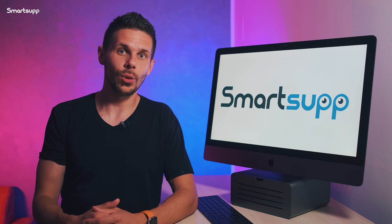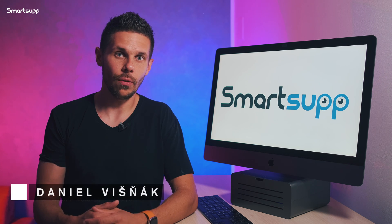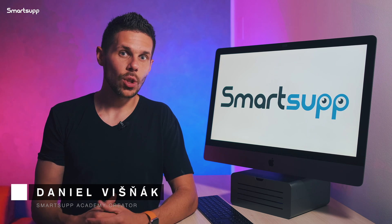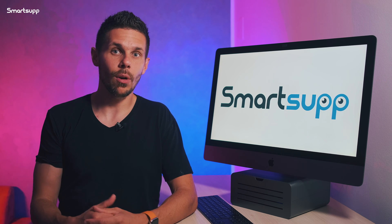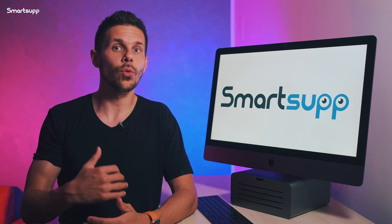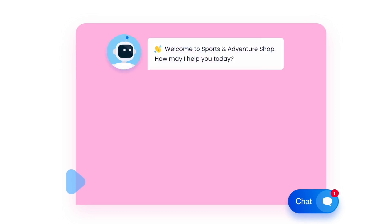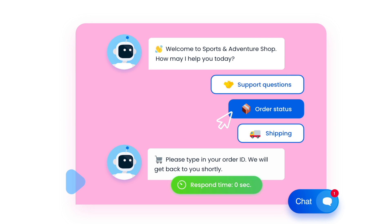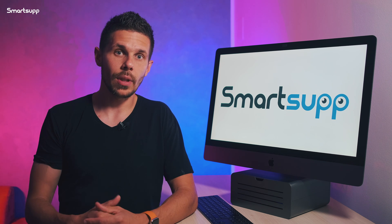Smart app chatbot is a tool that pushed the possibilities of online shopping much further than ever before. This automatic robot alone is capable of handling the vast majority of tasks related to customer communication that you have been dealing with. Not only can it save you a lot of time each day, which will be appreciated by every online store owner,